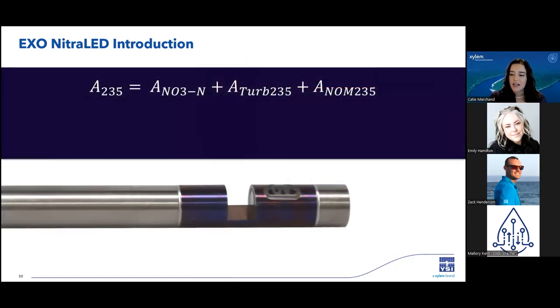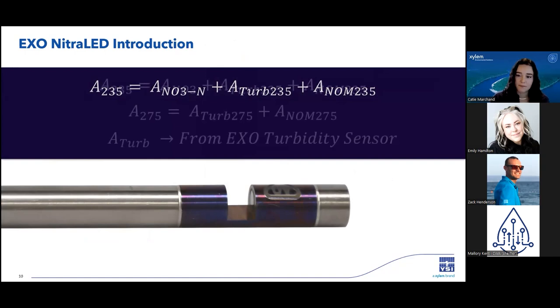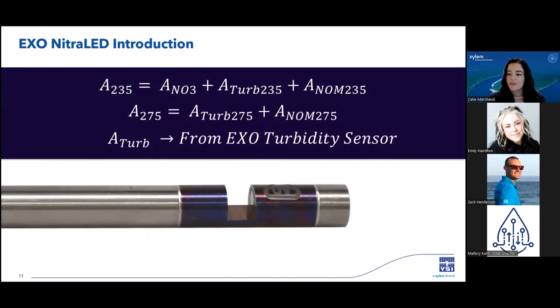The NitroLED has an internal algorithm which uses two main equations to calculate nitrate absorbance. The total absorbance at the 235 nanometer wavelength is the sum of absorbance of nitrate, turbidity, and natural organic matter, or NOM. The second equation for the 275 nanometer wavelength is the sum of absorbance due to turbidity and NOM at that wavelength. The NitroLED uses live readings from the EXO turbidity sensor, so you need one installed in your sonde. When we factor out turbidity and NOM absorbances from the second calculation, we're able to calculate the nitrate absorbance.